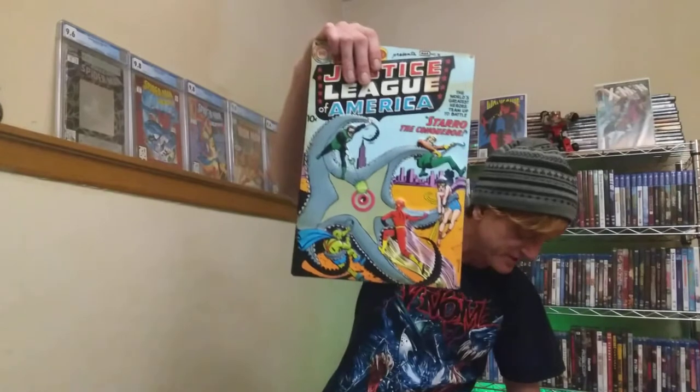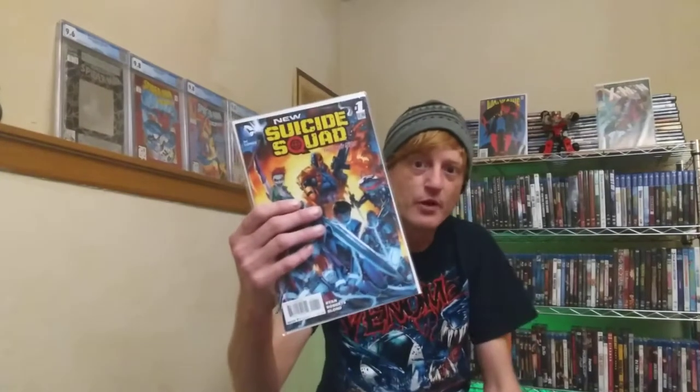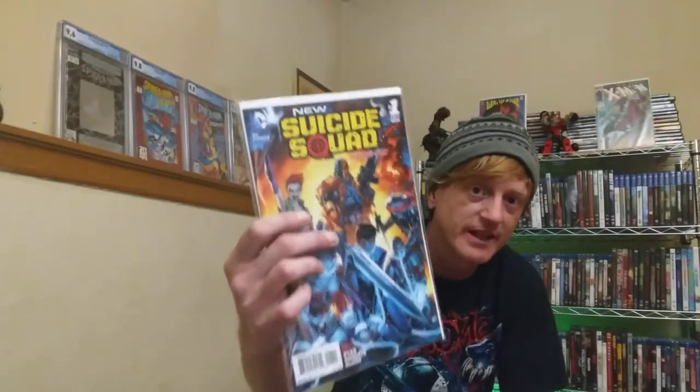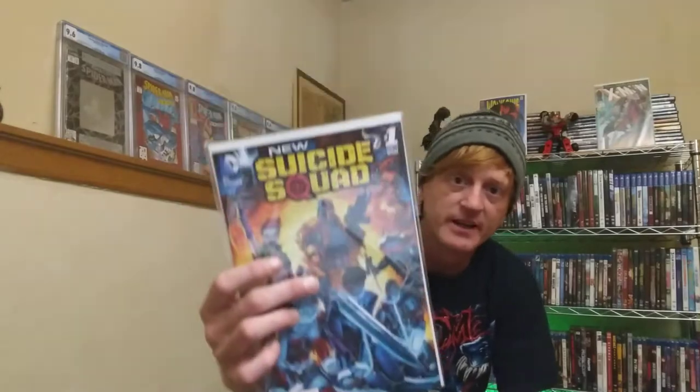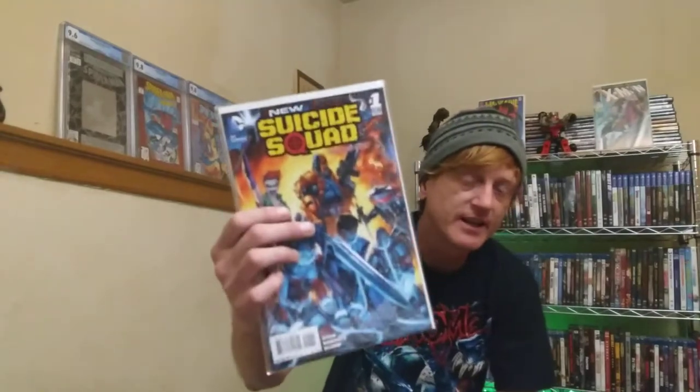They also had some metal covers - a Mighty Thor, Starro the Justice League, Amazing Spider-Man, and Captain America. Now, if you like this content and want something for free, I'm giving away this book right here - Suicide Squad number one - the first team appearance of Deadshot, Deathstroke, Harley Quinn, and others. To enter, just like, comment, and subscribe.